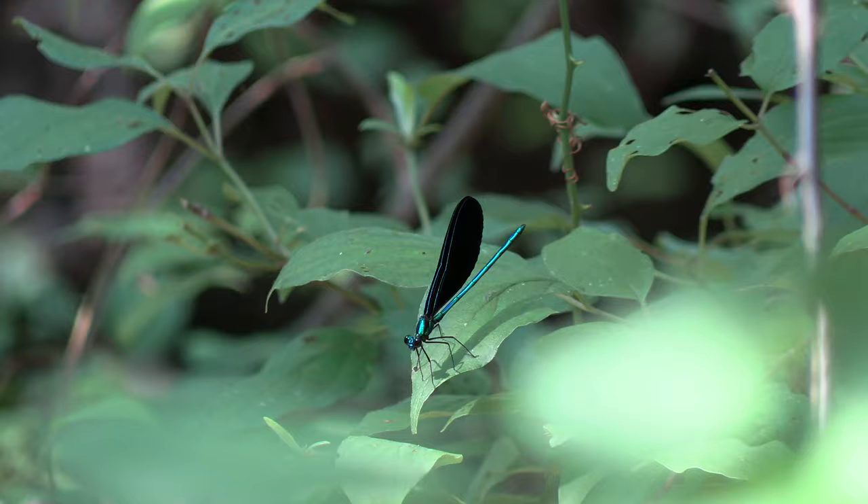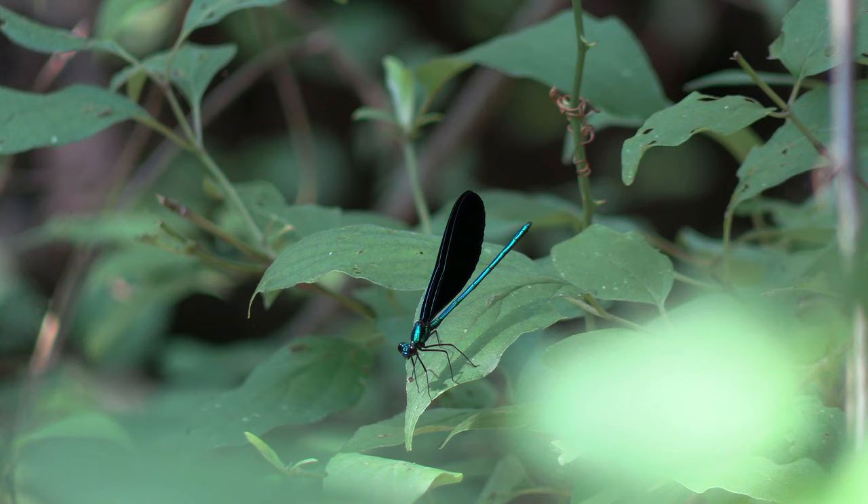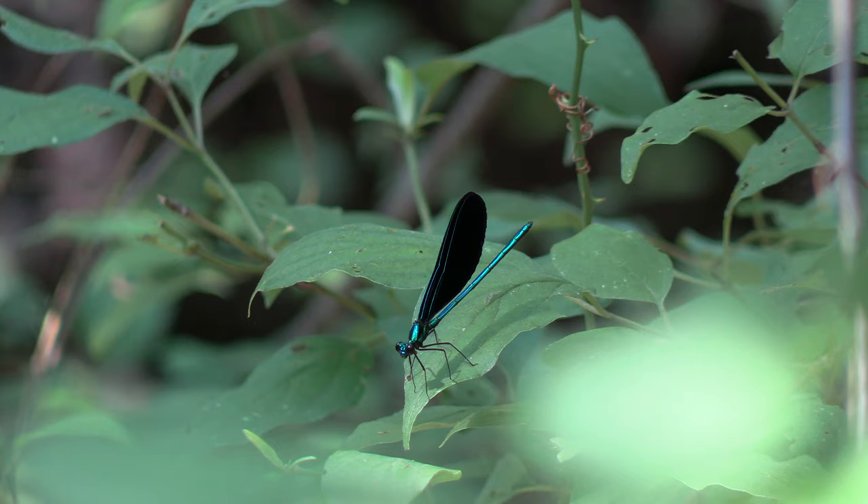These damselflies can spend quite some time in their juvenile stage as an aquatic nymph. It's not at all uncommon for damselflies of any species to last about one to two years in that stage. Then they emerge, turn into a beautiful damselfly, and those adults are usually only active throughout the warmer summer months.